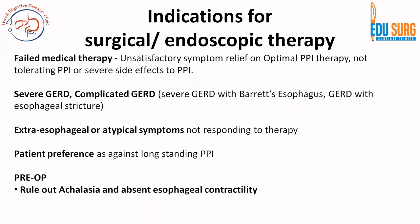Very important to remember that preoperatively you must do manometry with or without provocative swallows to rule out achalasia as well as absent esophageal contractility. If you forget this, the surgery may fail. If achalasia is present or there is absent esophageal contractility, the surgery is not going to benefit — instead it is going to harm your patient. So do not forget the manometry before surgery.